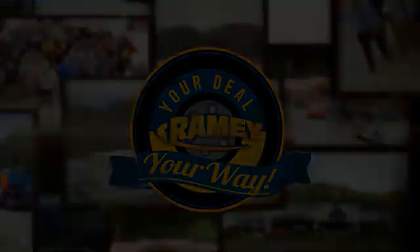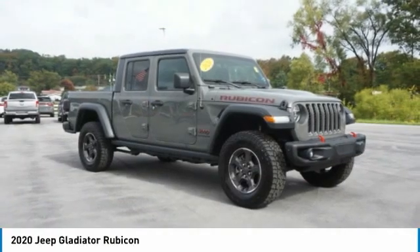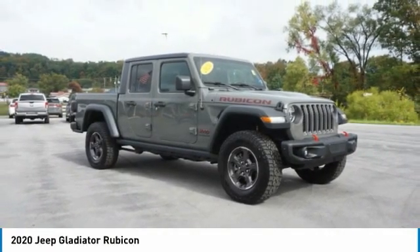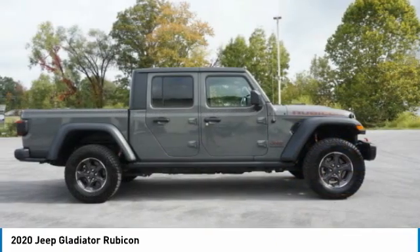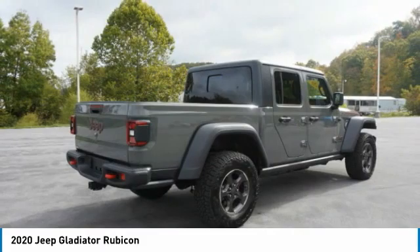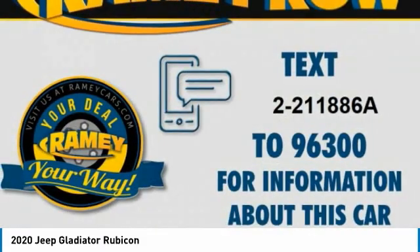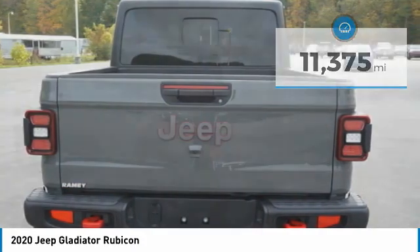Stop by and take a look at the 2020 Jeep Gladiator. The Jeep Gladiator is just the off-road truck that Jeep fans have been waiting on. Enjoy the functionality of a truck while retaining the off-road capability you'll fall in love with. This Jeep Gladiator has less than 15,000 miles.